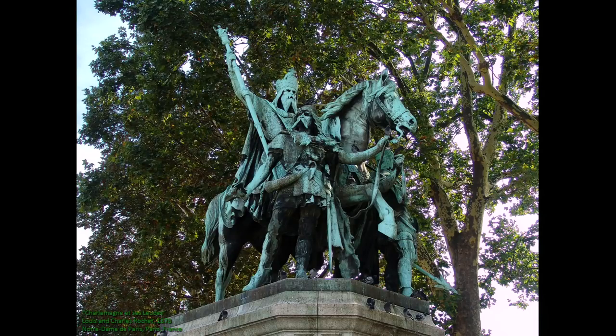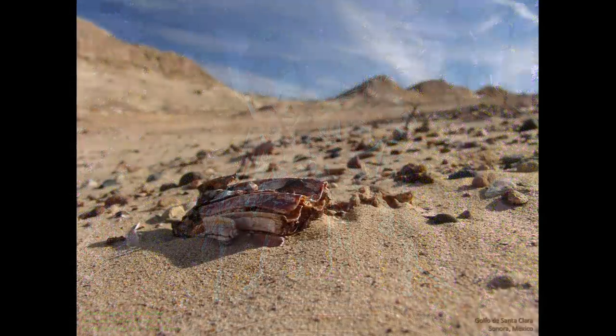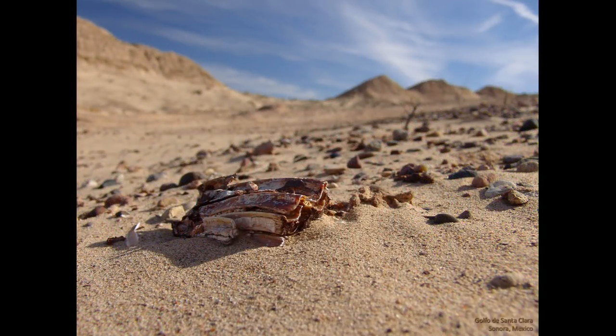Horses survived in the Old World because of that partnership with humans — we just learned last month that they didn't survive in any other form; they didn't survive in the wild state. It's only because they were domesticated that we still have those horses. In North America, they didn't survive at all — they went extinct at the end of the Ice Ages and left no descendants in the New World until the Spanish brought them back.